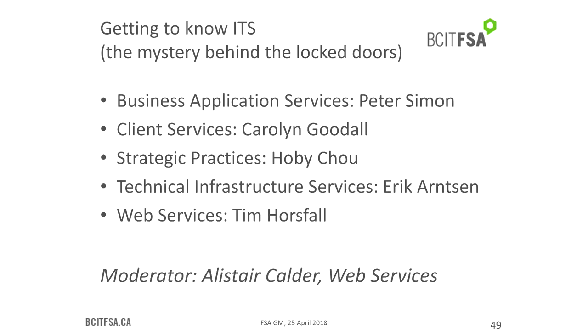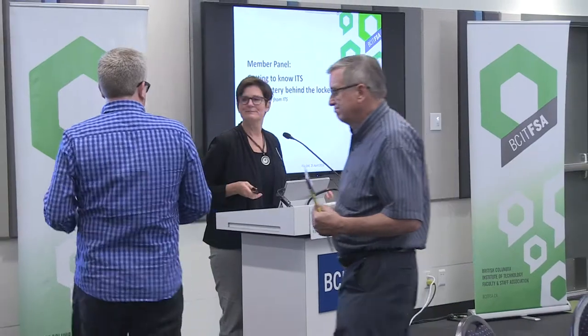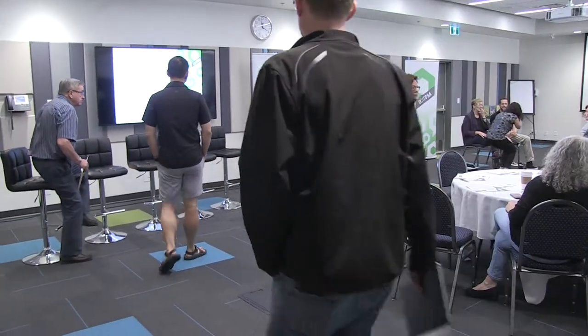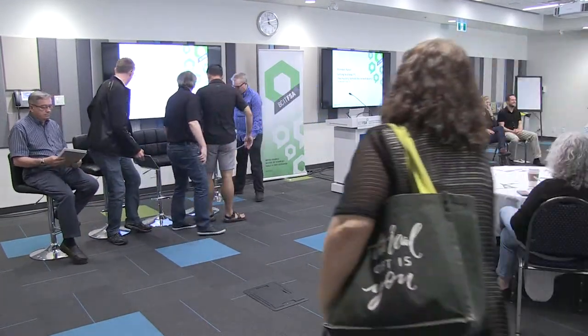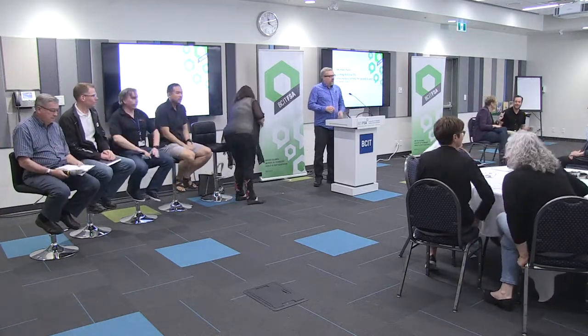And moving on, I'm going to ask the panelists to come up from ITS, and Alistair, come on up. You're going to be the moderator for the group. Thank you very much. Thank you for sticking around.